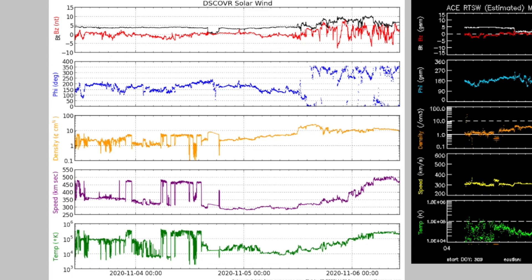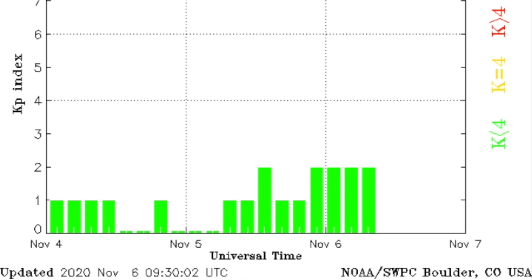That departed coronal hole just had its solar wind arrive at Earth. The phi angle in blue flipped and was followed by a rise in plasma density in orange, that dropped out when the faster stream arrived in purple. Geomagnetic conditions are still relatively quiet, but we've got little CMEs likely riding up the trailing edge of that stream, so we'll watch for density jolts in the next two days.